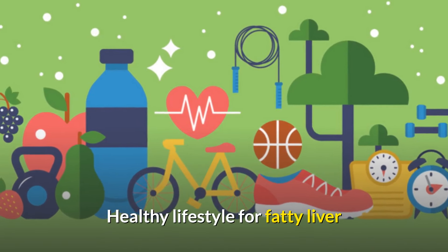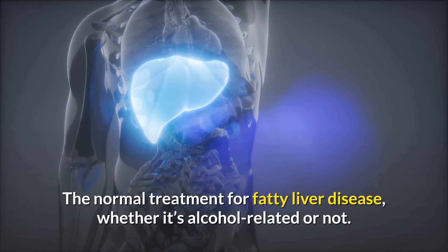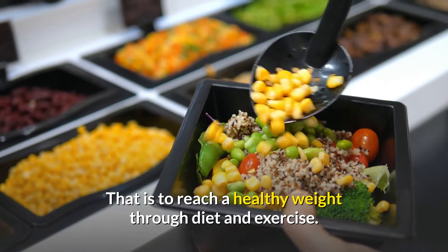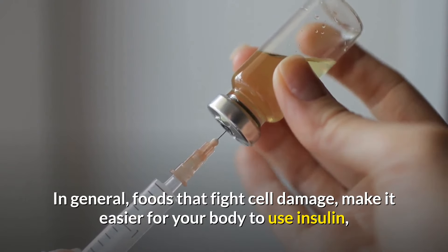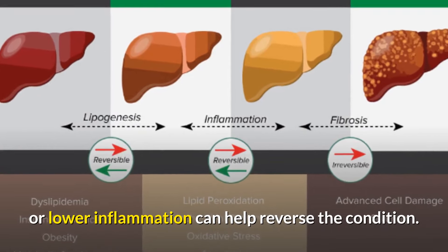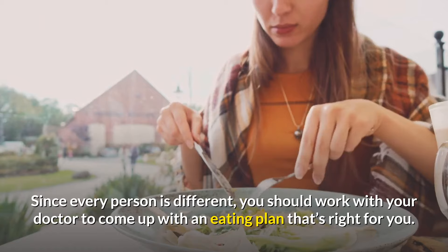A healthy lifestyle for fatty liver: diet and lifestyle tips to reverse fatty liver disease. The normal treatment for fatty liver disease, whether it's alcohol-related or not, is to reach a healthy weight through diet and exercise. In general, foods that fight cell damage, make it easier for your body to use insulin, or lower inflammation can help reverse the condition. Since every person is different, you should work with your doctor to come up with an eating plan that's right for you.